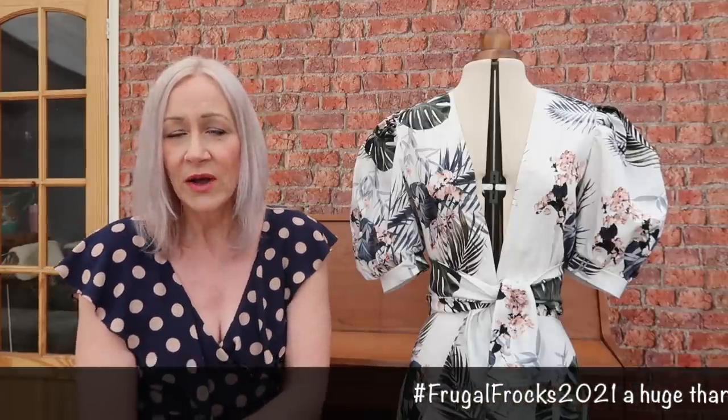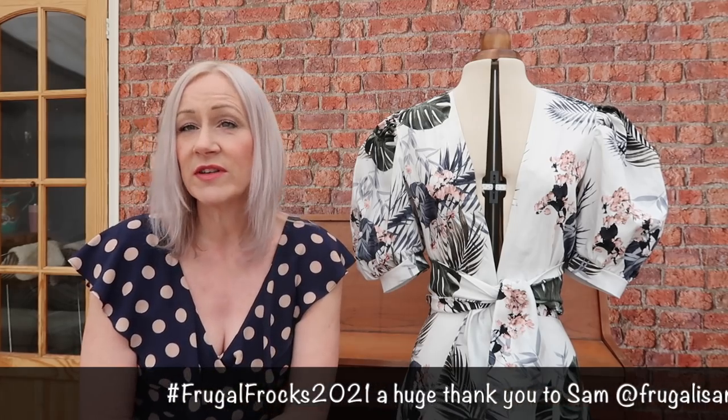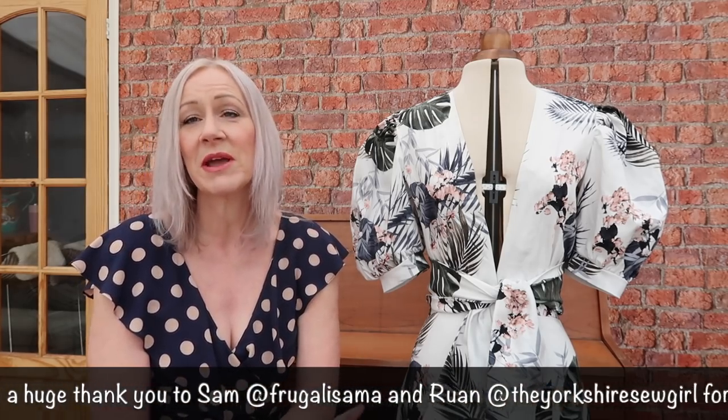If you are on Instagram I would really urge you to go and search the Frugal Frocks 2021 challenge — I'll leave the hashtag down below so you can have a look at everybody's entries. It's just incredible, it's been an amazing way to bring everybody together. If you have taken part I hope you've really enjoyed it and I hope it's really inspired you as well.